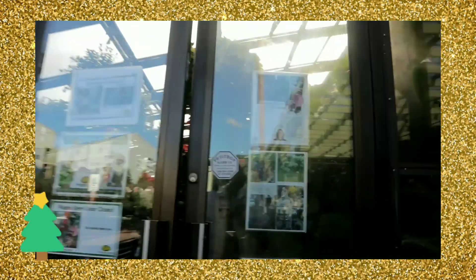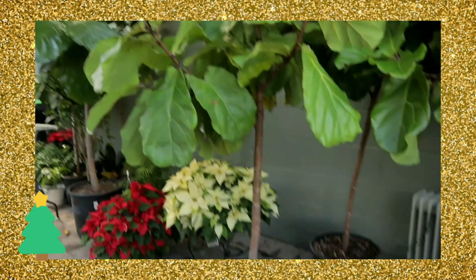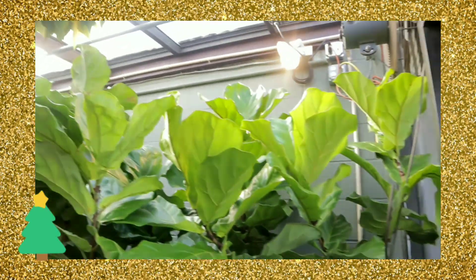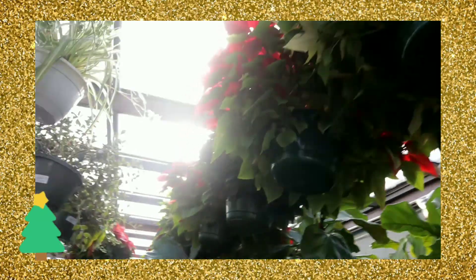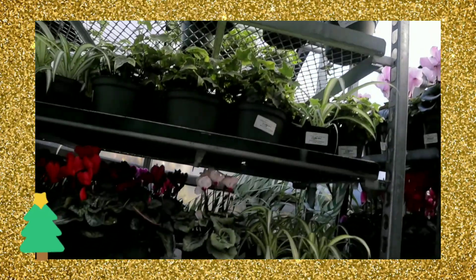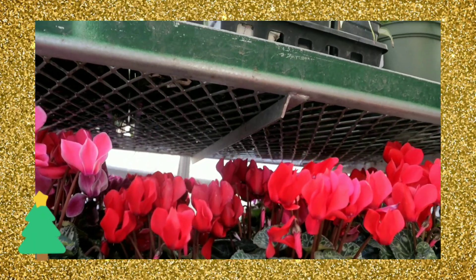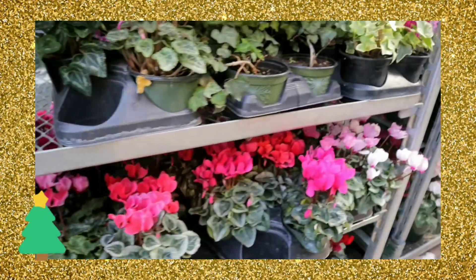This is their greenhouse. They have huge fiddle leaf figs here. And I don't know what's up there. There are rows and rows of plants. Is that cyclamen too? So pretty.